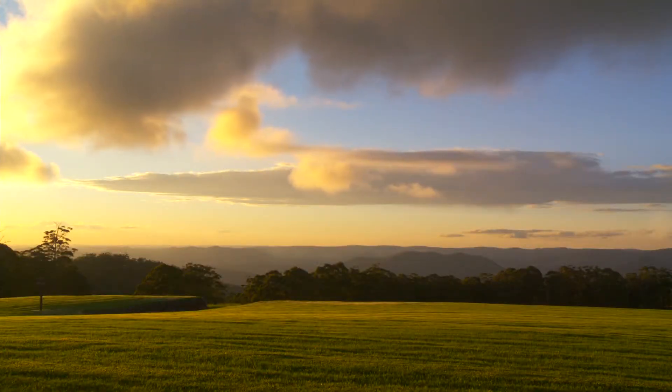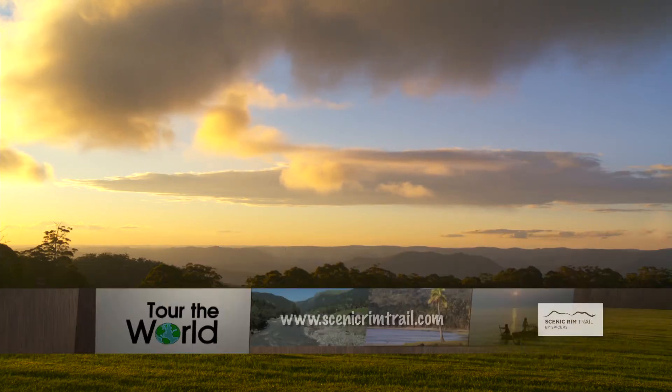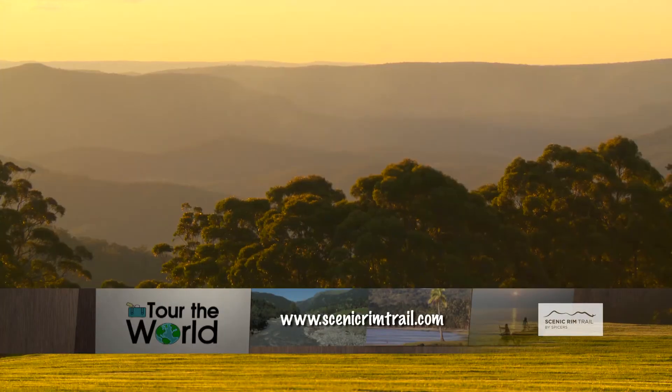As the sun sets over the spectacular Scenic Rim on this Aussie touring adventure, check the website for more details.